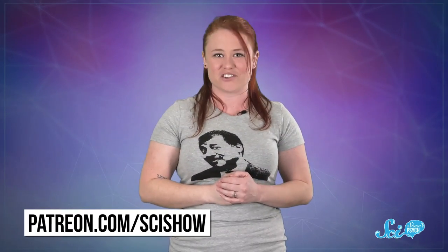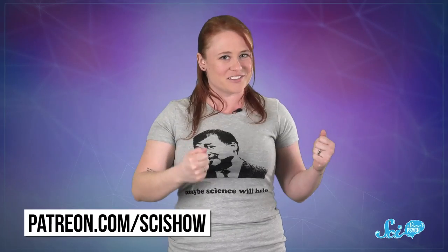Thanks for watching this episode of SciShow Psychology, and especially to our patrons on Patreon for making it happen. If you'd like to help us keep bringing you new content like this, go to patreon.com/scishow. And for more psychology research, go to youtube.com/scishowpsych and subscribe.